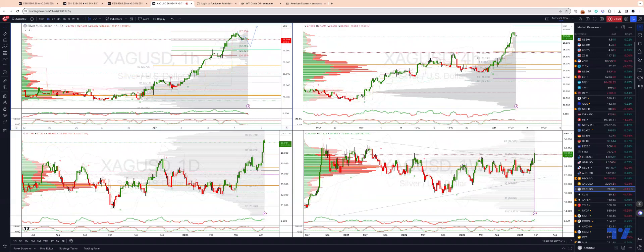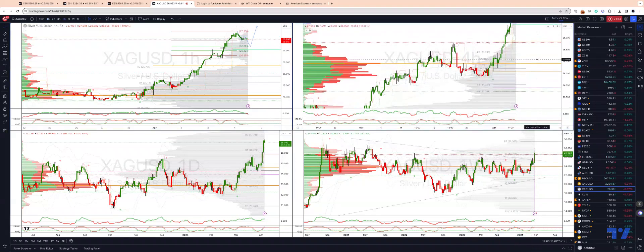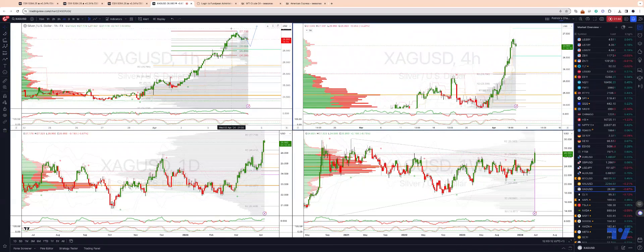Gold has been on a tear and silver is starting to catch up, breaking out of the weekly triangle it's been trading in, taking out that 25.50 level. In terms of the near-term intraday opportunity, I would be looking on the hourly time frame for a three-wave corrective pullback into test 26.69, which is an equality objective or symmetry swing.